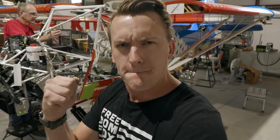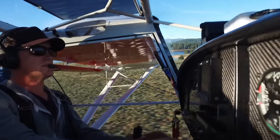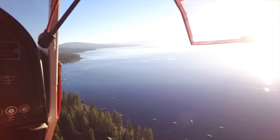Avionics are going in. I'm Trent Palmer. I fly drones for a living and bush planes for fun. Follow along as I journey off the beaten path of aviation.